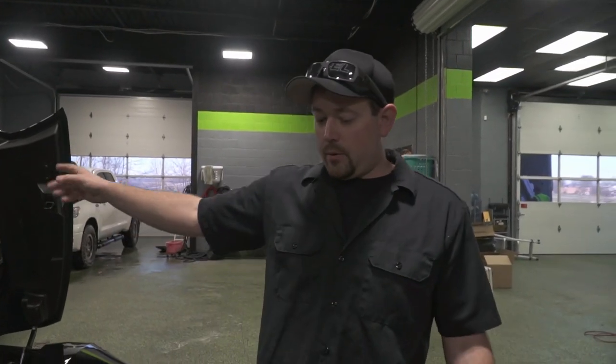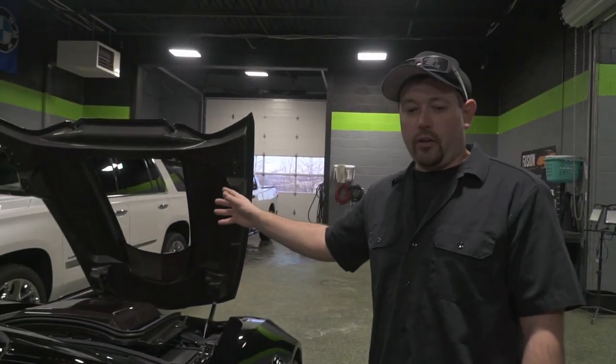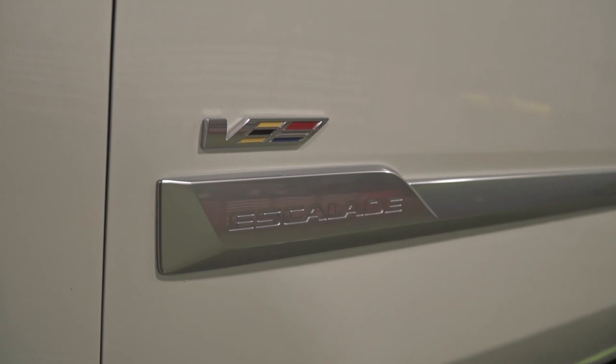Over there to my right is what we call the Escalade V, and it has the V crest on it as well. That's not a real thing, but that's a creation from one of our customers. It has a supercharger on the LS motor that's in that — it is super, super fast for an Escalade. Very cool car.